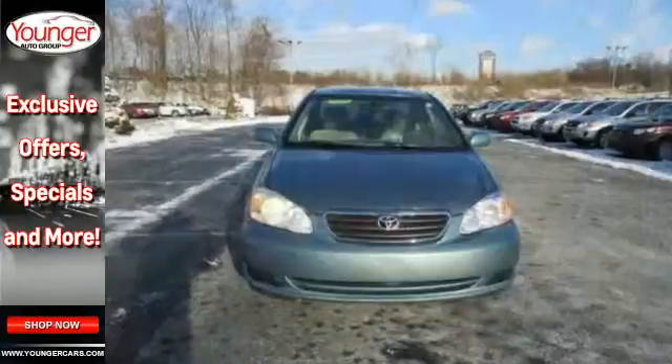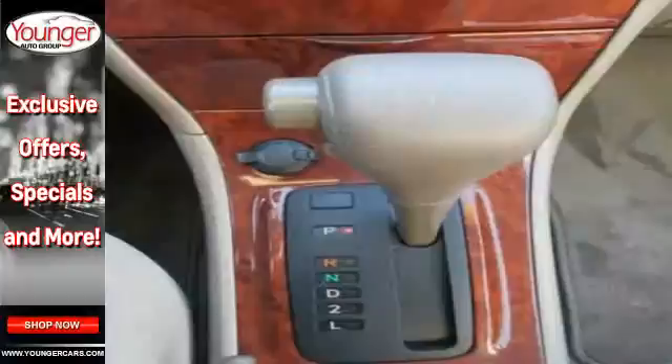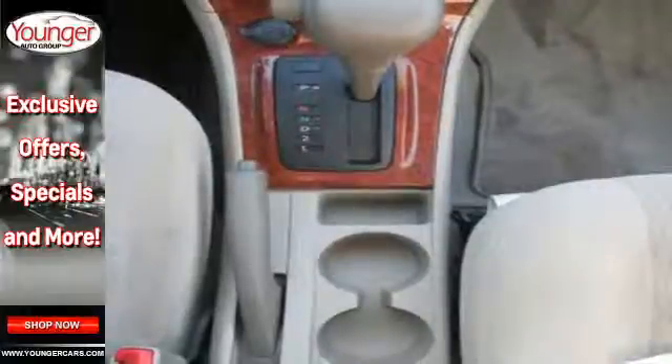And add to that a multi-speaker sound system with a CD player, air conditioning with filtration, driver and passenger airbags, along with side impact bars, daytime running lights, and ignition disable.